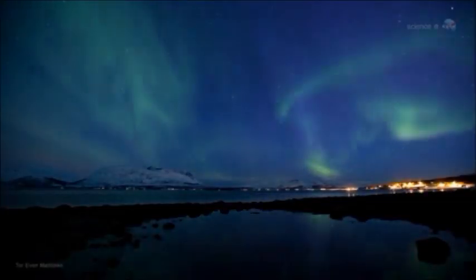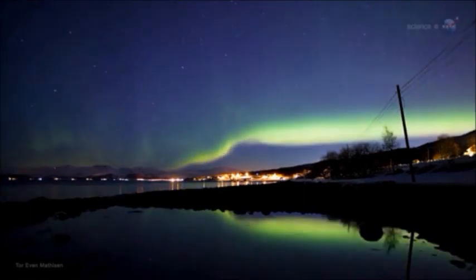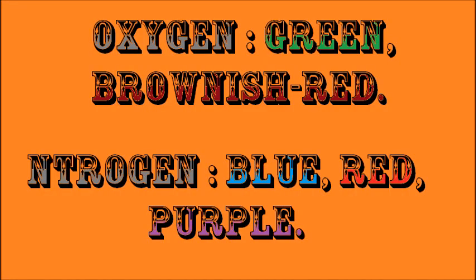Auroras can come in five different colors: green, blue, purple, red, and brownish red. If oxygen is ionized it emits green and brownish red, while nitrogen emits blue, purple, and red.